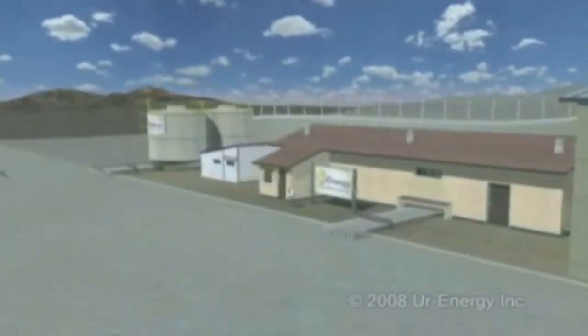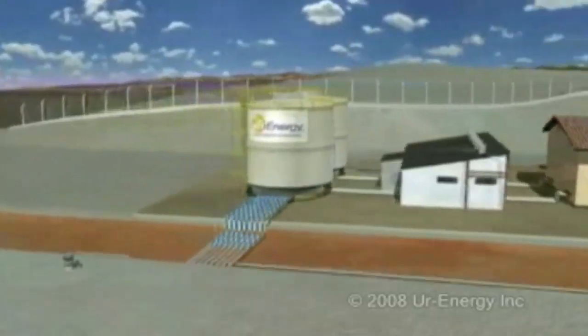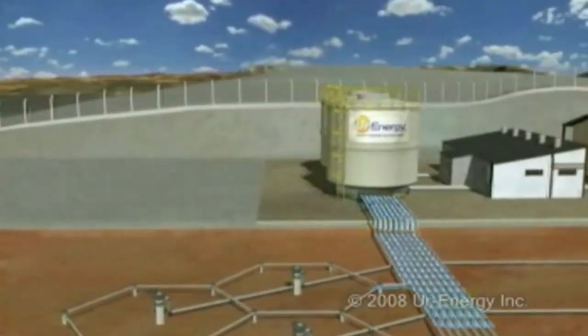In the United States, currently, the majority of uranium mining is conducted using in situ mining. In situ mining is a process where the uranium is leached in place — in situ. Water wells are drilled into the uranium deposit and the groundwater is circulated with oxygen.